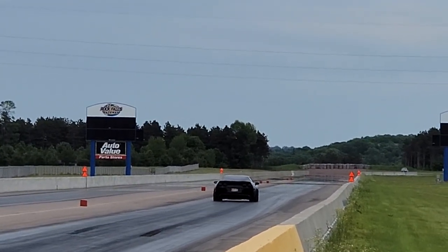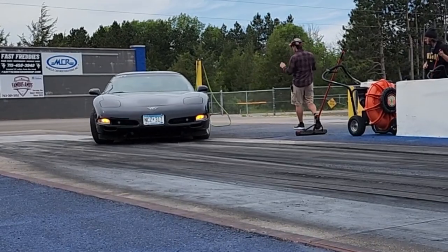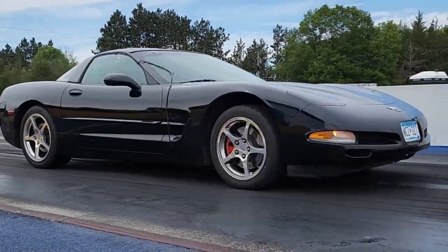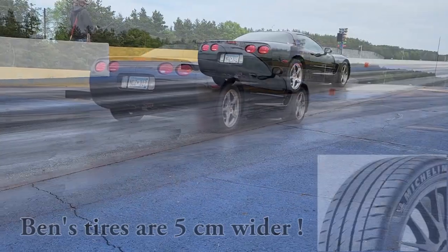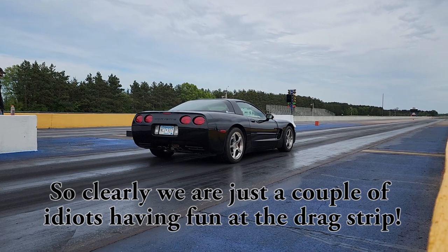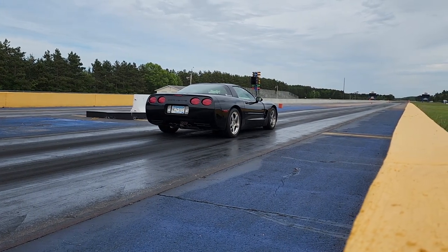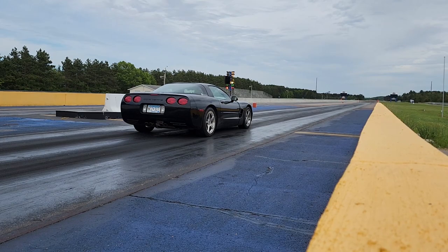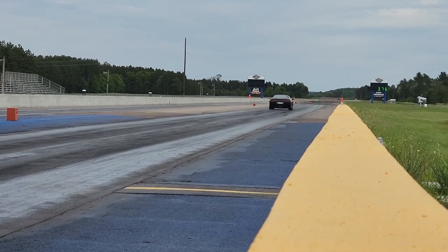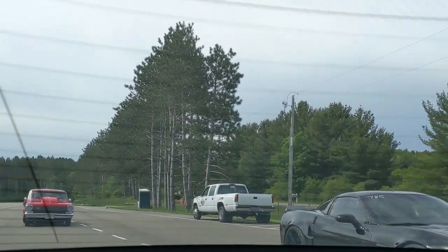Ben loses traction at second gear so he has to get out of it. Now it's my turn, and we're both using regular street radial tires — I've got Firestone 8500s and Ben's got Michelin Pilot Sport 4s. At over 500 horsepower each, traction's definitely going to be an issue today, which makes it fun because you actually have to drive the car and hopefully have a little bit of skill. As you can see, I suffer the same fate and have some traction issues — crappy street tires at the track and all.